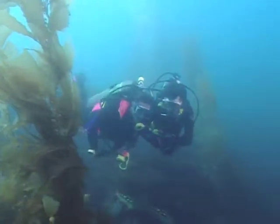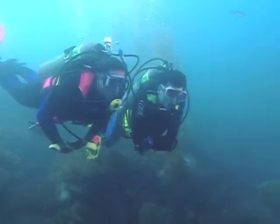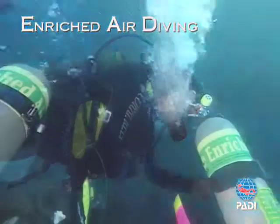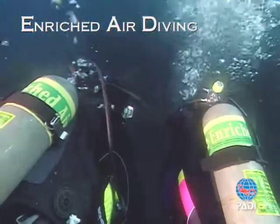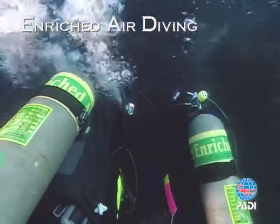Underwater. The bottom line — enriched air is a great tool that helps you get more out of your diving adventure. Become a PADI enriched air diver and you'll be blowing bubbles underwater while other divers watch you from above. For more information, see your local PADI dive centre.